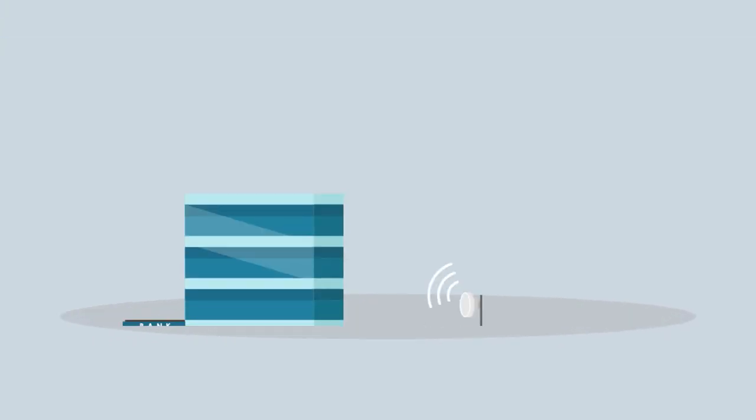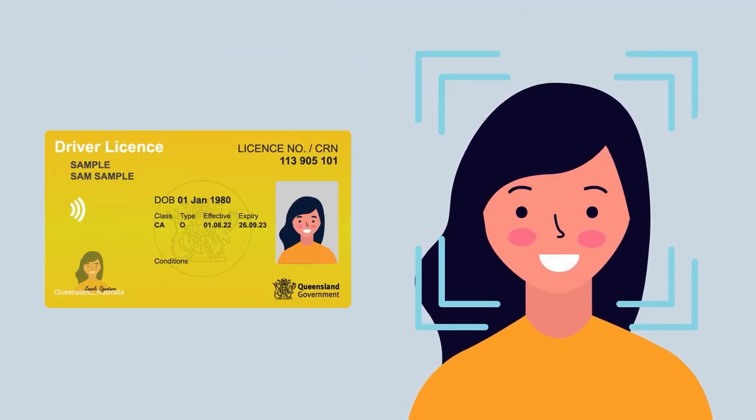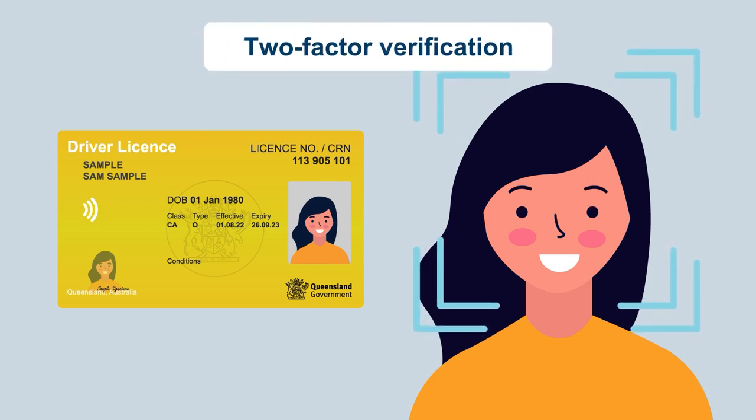This means that organisations such as banks and telcos that verify your identity using your card details now need to complete a two-factor verification process to confirm your identity, making your data more secure.